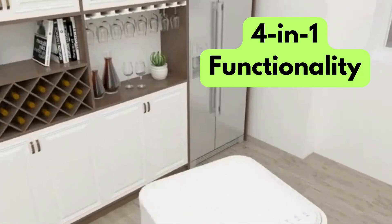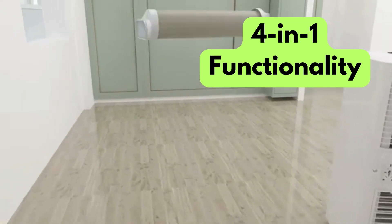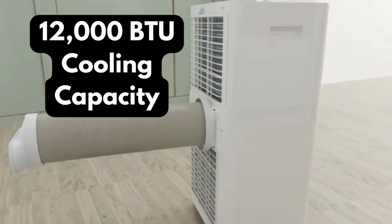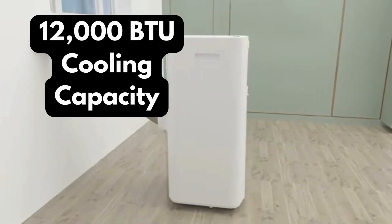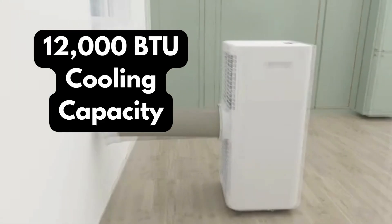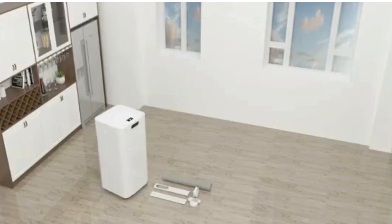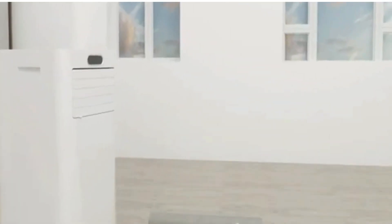With its 4-in-1 functionality, you can cool down on scorching days, enjoy warmth during chilly spells, remove excess moisture with the dehumidifying function, or simply circulate air for improved air quality. The Yukoki USB-C Zero 1W offers a 12,000 BTU cooling capacity, making it perfect for medium-sized rooms up to 400 square feet. And while the smart features are amazing, it also includes a traditional remote control for those who prefer a more hands-on approach.